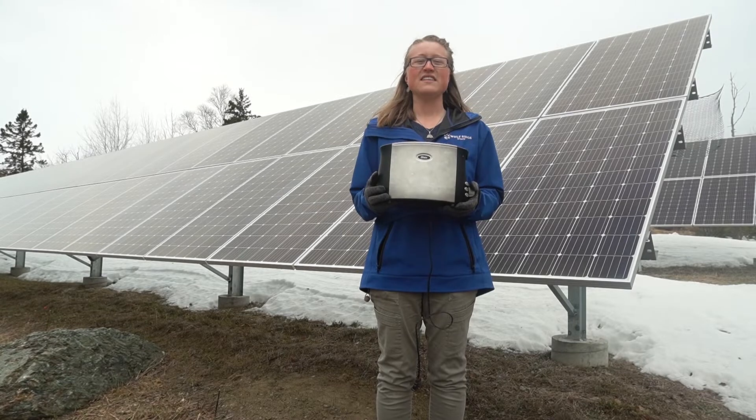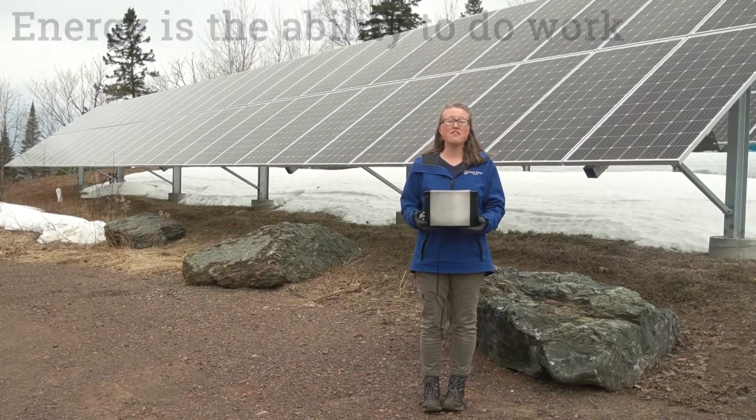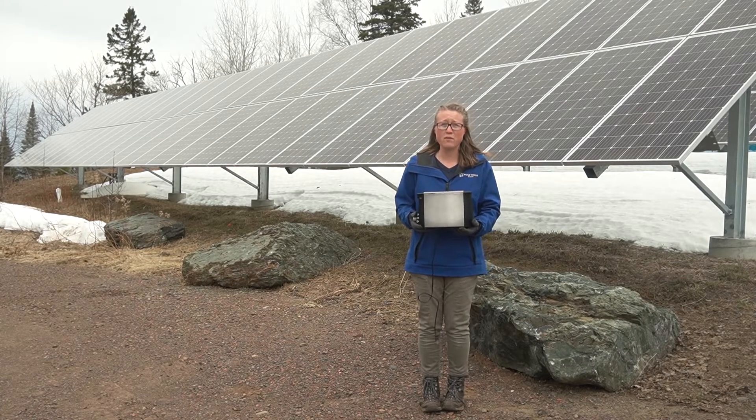But what even is energy? Energy is the ability to do work. Speaking of homes, I have a friend who has a really awesome home. Maybe I'll call him and see if I can come over.